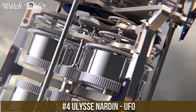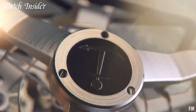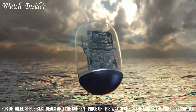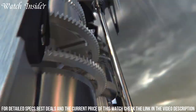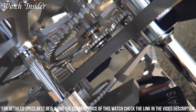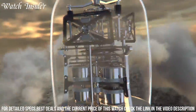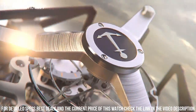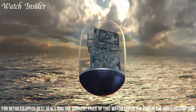Number 4: Ulysse Nardin UFO. An exceptional timepiece that defies conventional watchmaking, featuring a unique flying tourbillon movement that appears to be floating in midair. The dial is designed in a futuristic, minimalist style featuring only the essential elements of timekeeping. The case is made of polished and satin-finished titanium, making it both lightweight and durable. The UFO also features a sapphire crystal that covers the entire case, providing a 360-degree view of the intricate movement. This watch is a true masterpiece of modern horology and a testament to Ulysse Nardin's commitment to innovation and creativity.